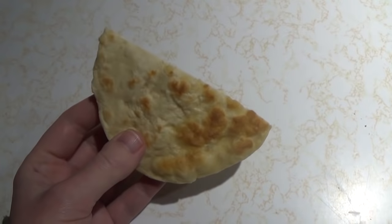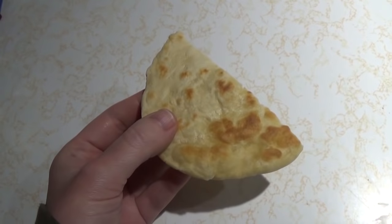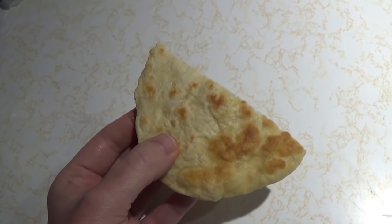For a snack on day four between lunch and dinner, I'm having half a piece of flatbread from the batch I made yesterday.